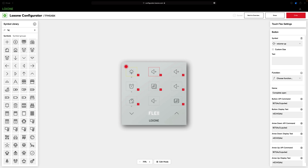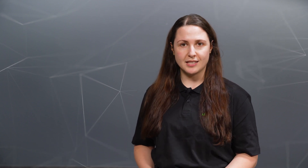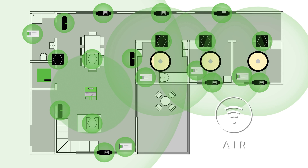The AC Control Air serves as a remote control for your air conditioner, and the target temperature can be set easily using both the Luxome config and the app. In the Luxome app you can see the status of the device at a glance — whether it's currently heating or cooling. You can also configure a corresponding symbol for the air conditioning on your touch PureFlex, which you can then use to control the air conditioning. Power is supplied directly via the air conditioner, so the AC Control Air simply has to be connected to the respective device. With its permanent power supply, it also expands the Luxome air network.